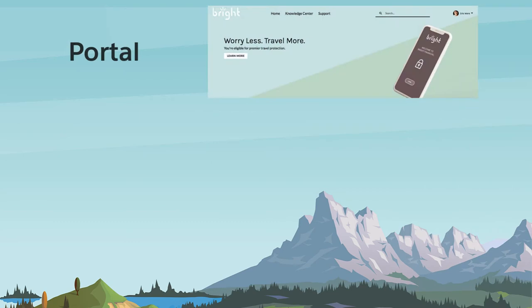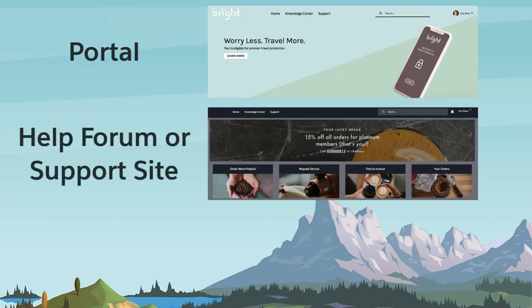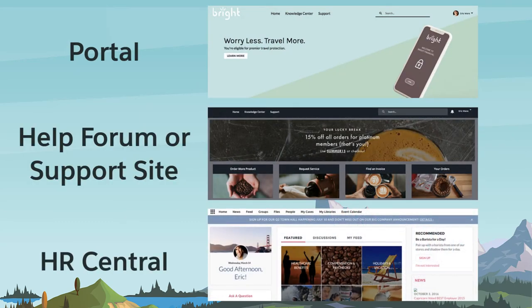Whether you call it a portal, a help forum, a support site, or an HR central, an Experience Cloud site is a great way to connect customers in a new way, share information, and collaborate on business processes. A site built using Experience Cloud sits on top of your Salesforce org, using the powerful Salesforce platform at its core.